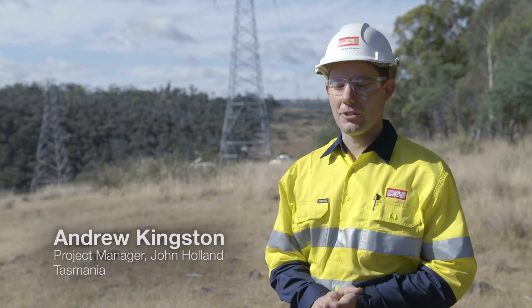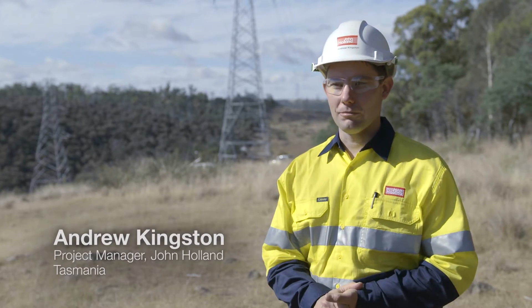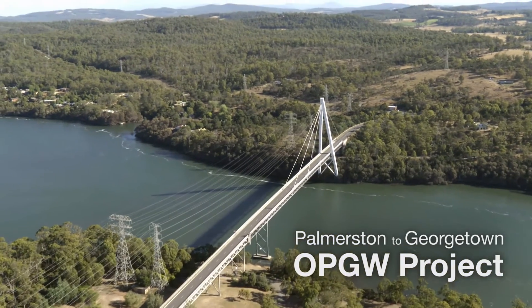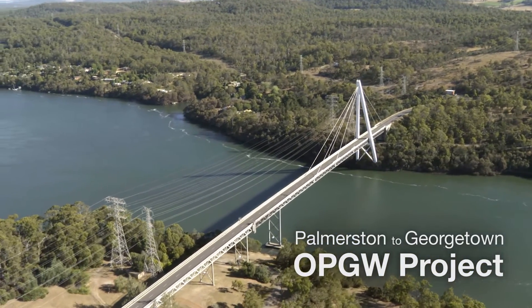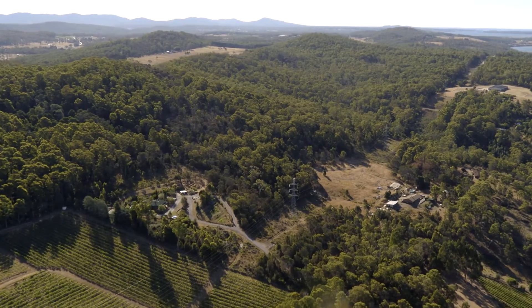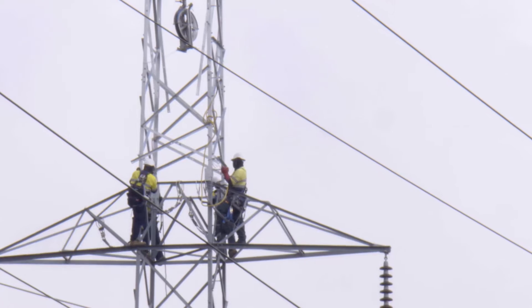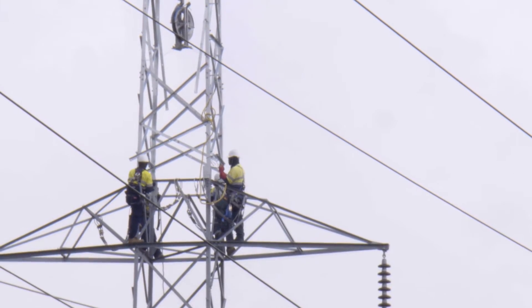Andrew Kingston, project manager for the Palmerston to Georgetown OPGW project. The project here in Tasmania is installing 85 kilometres of optical grounding wire to the existing infrastructure. We also look at upgrading access tracks and increasing the strength of the foundations for the towers because they're taking a greater load.